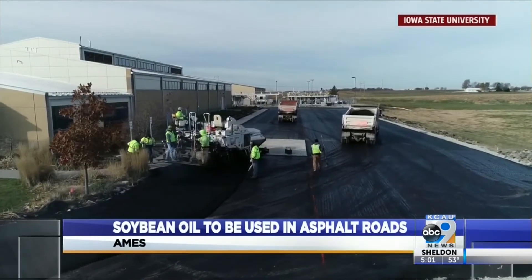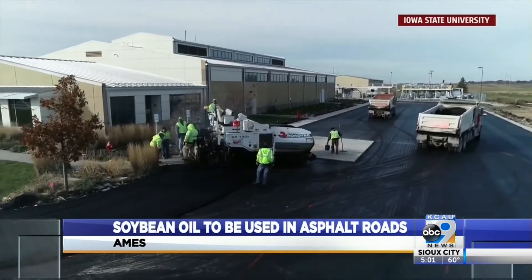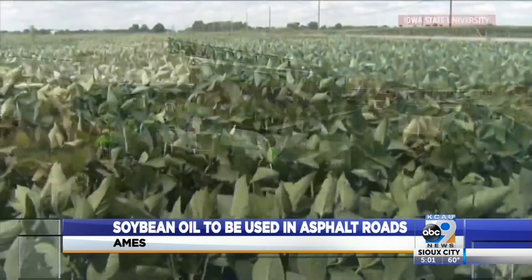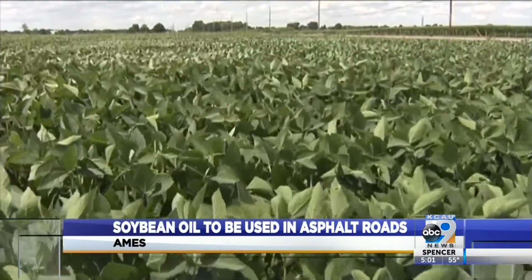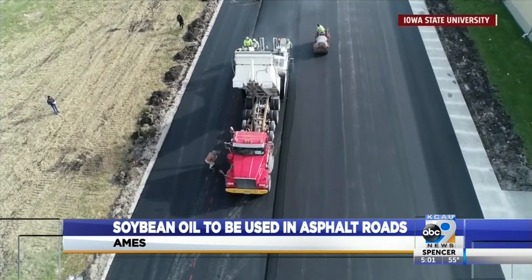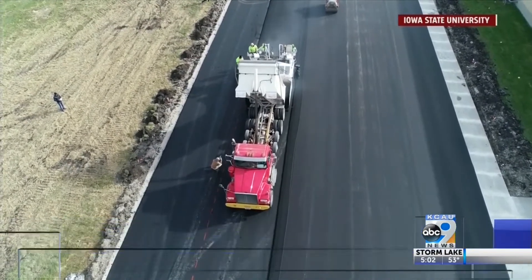We already have one row crop playing a major role in our transportation, with 95% of ethanol produced from corn, but now a new product will be on the roadways — literally. Engineers at ISU have found a way to use soybean oil in the polymers, or glue, that holds asphalt interstates and highways together, rather than petroleum.